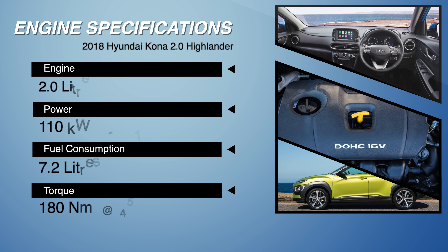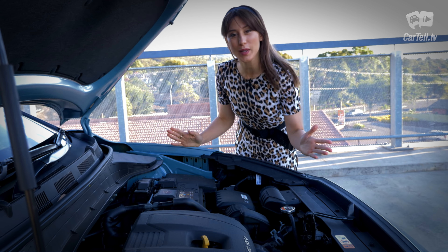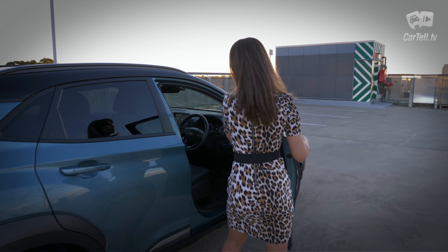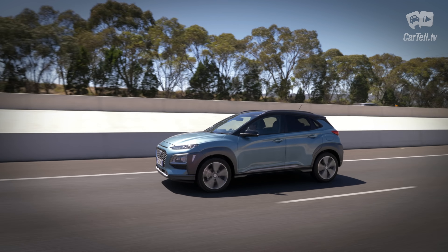There is a two-step variable induction that helps produce 110 kilowatts of power and 180 Newton-metres of torque. For both these figures you need to go higher up in the rev range, as the top torque is available from 4,500 revs. I'm told this is far better in the 1.6-litre turbo, but more about that when someone else reviews it later. Fuel consumption stands at 7.2 litres combined.